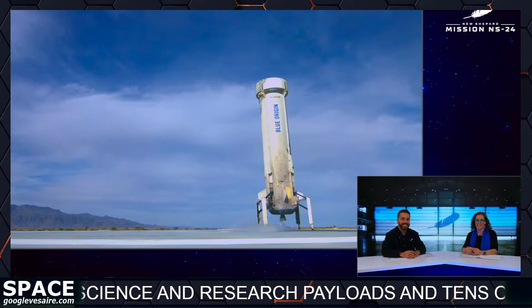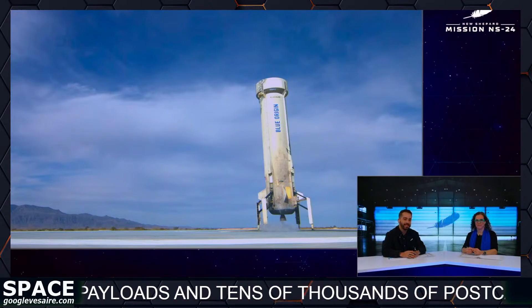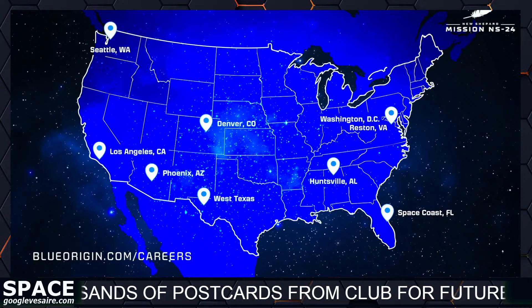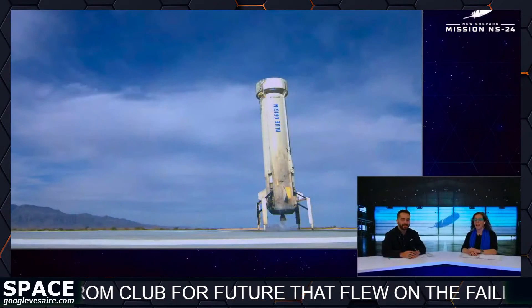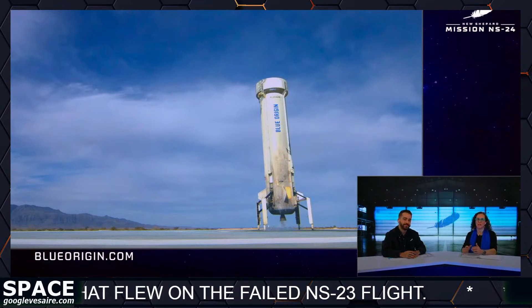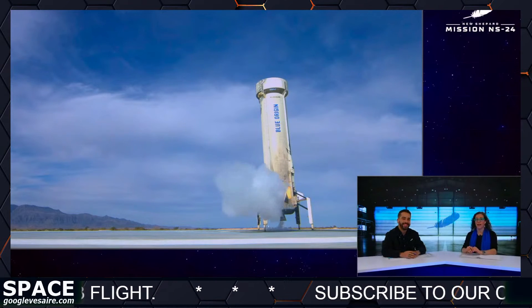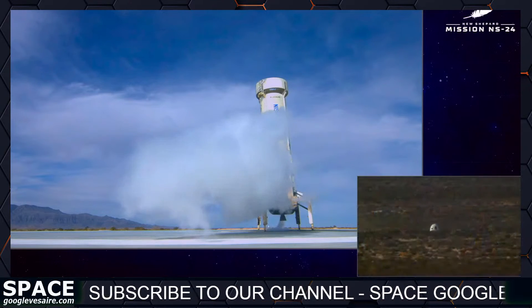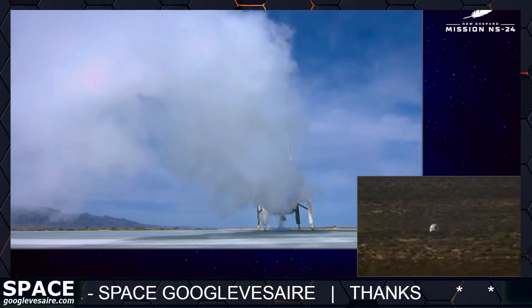If what you saw here today inspired you, please come help us build a road to space. We have hundreds of positions open across all our facilities and have a particular need for machinists and programmers in Florida and Alabama. Please visit our website for more details. If you'd like to purchase a seat on New Shepard, go to blueorigin.com and click the Fly to Space button in the upper right-hand corner. Following a thorough review of today's mission, we look forward to flying our next crewed flight soon. My name is Erica Wagner for Salt Flat Eddie and everybody here at Blue Origin — thanks for tuning in to New Shepard's 24th flight. Happy holidays and good afternoon.